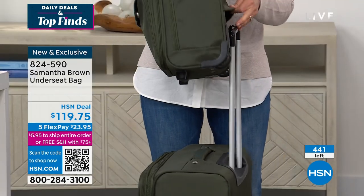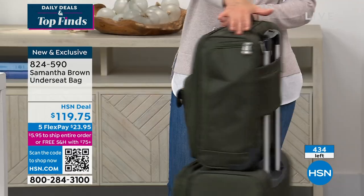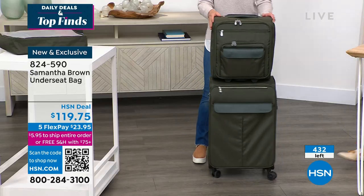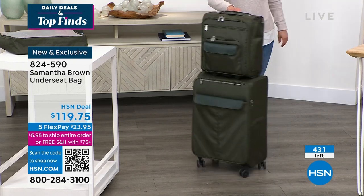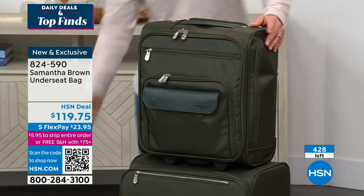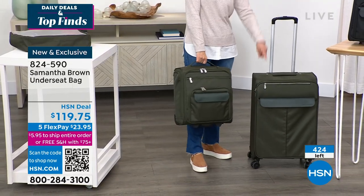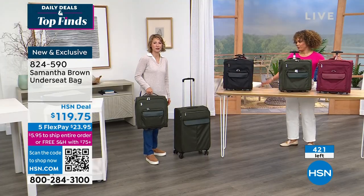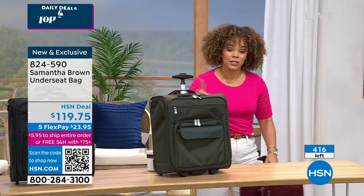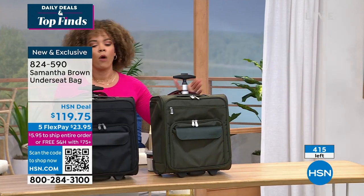My daughter likes to sit on this bag and I have to say no. By five years old I was telling my kids they're off the bag. But I wanted to show you this feature — the trolley sleeve. Everyone told me to put a sleeve on it, I listened, and it makes things so great. If this is my 26-inch bag in forest green, I check that bag at the airport and slide this under-seater onto it — you're moving with ease. And burgundy is now sold out.